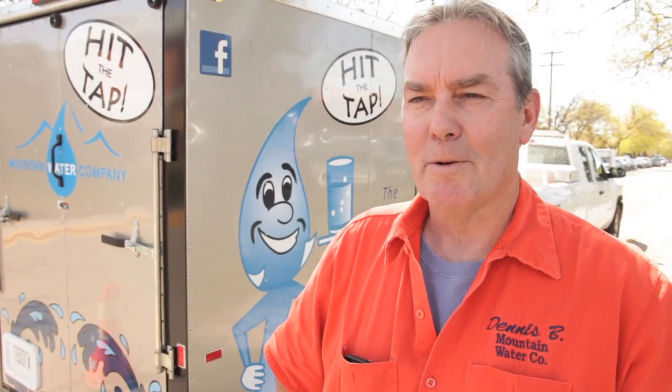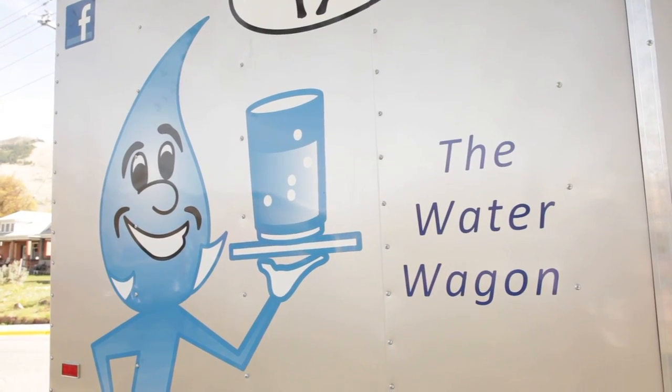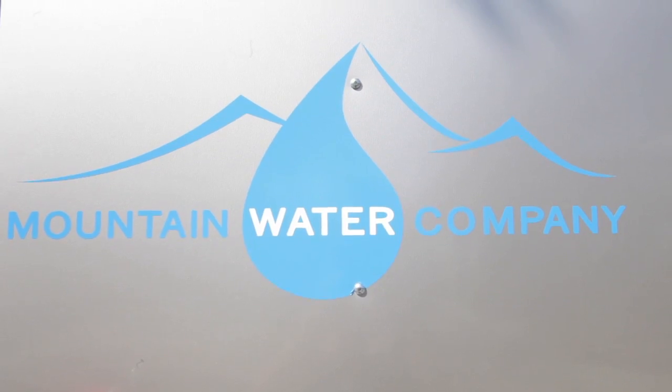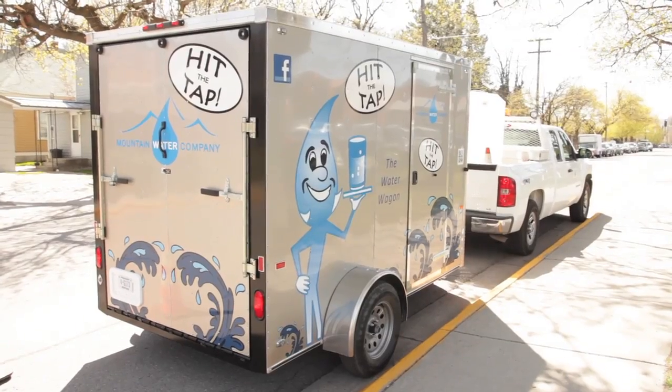Mountain Water would like to present the water wagon from Mountain Water Company. We use it for community events and emergency services. If you would like to schedule it, visit our website at mtnwater.com or contact the office.